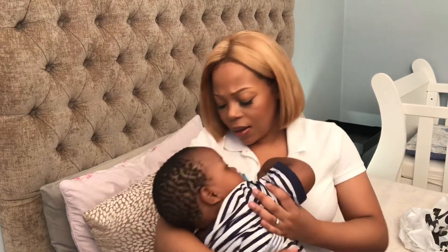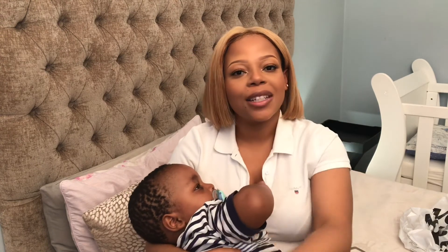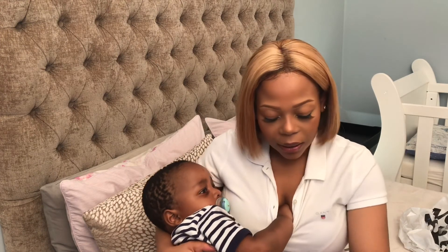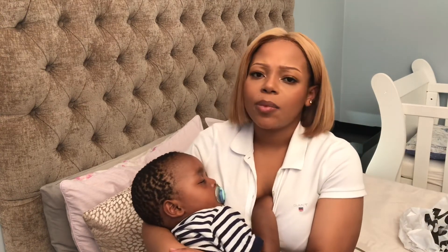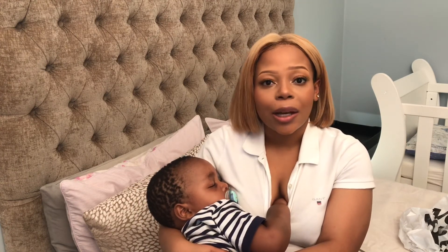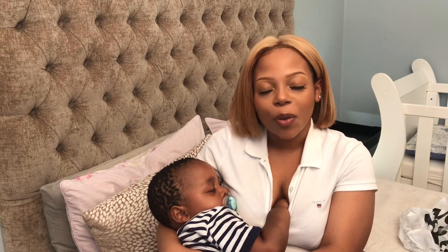That's everything in terms of baby clothes. Thank you so much for watching! Don't forget to like, comment, and subscribe, and press the bell notification — it doesn't cost anything, and it means you'll get an email when I upload. I'll be uploading more this year since I have time on my hands. Thank you again, I love you guys!